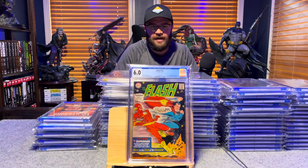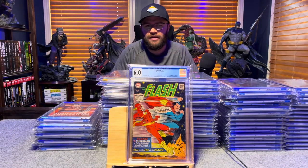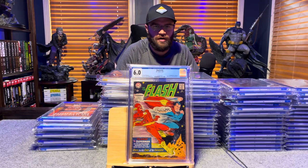Flash 175, second time Superman and Flash race — 6.0, off-white to white pages.